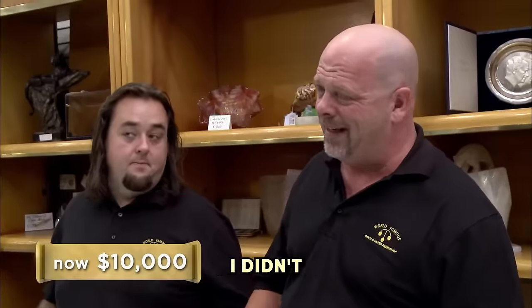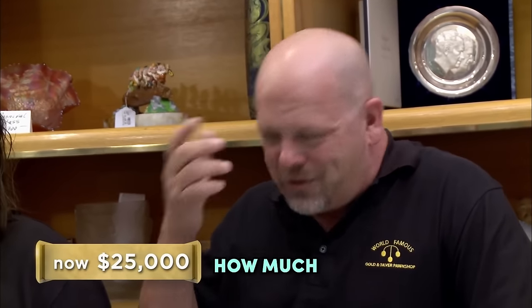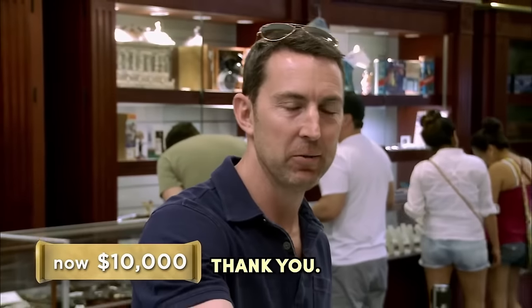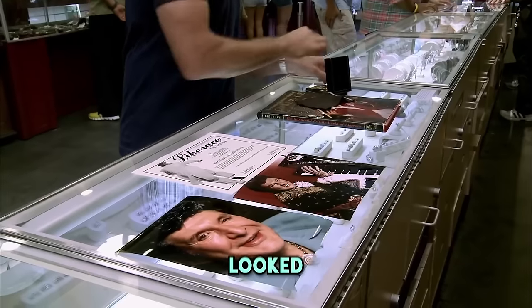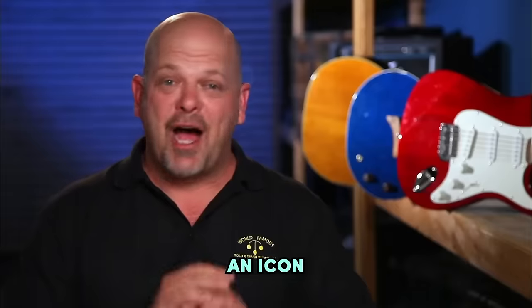Rick couldn't justify paying so much more than he thought it was worth, even for something linked to Liberace. In the end, they couldn't strike a deal. I didn't come in here asking for $100,000 — I just thought it was totally reasonable asking for $25,000. How much did you get at the auction? I didn't want to disclose that. $10,000, I think, is a fair offer. Yeah, I can't do it. Well, thanks for bringing it in. I was already picturing that piece in a display case with a big fat price tag — it would have looked amazing in there. But as a business owner, I can't pay double what something's worth, even if it did belong to an icon like Liberace.